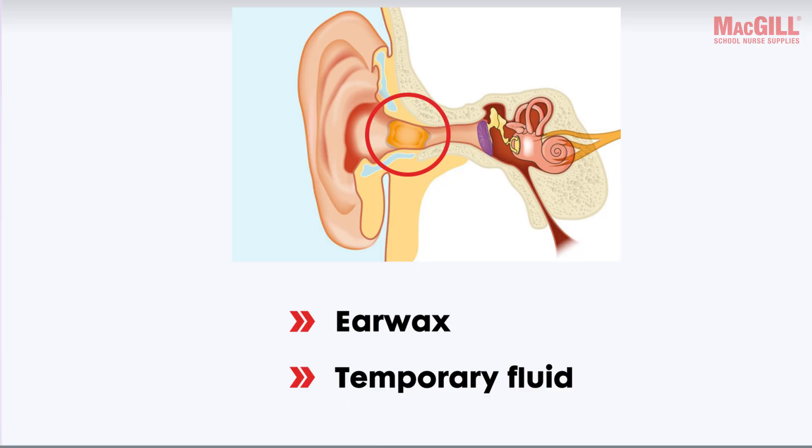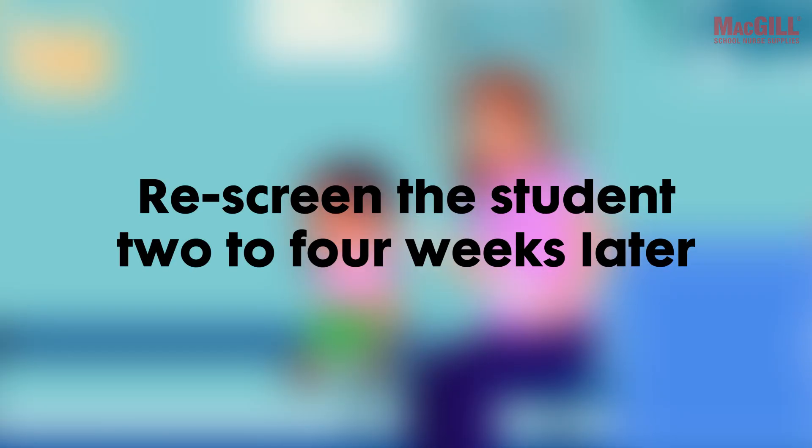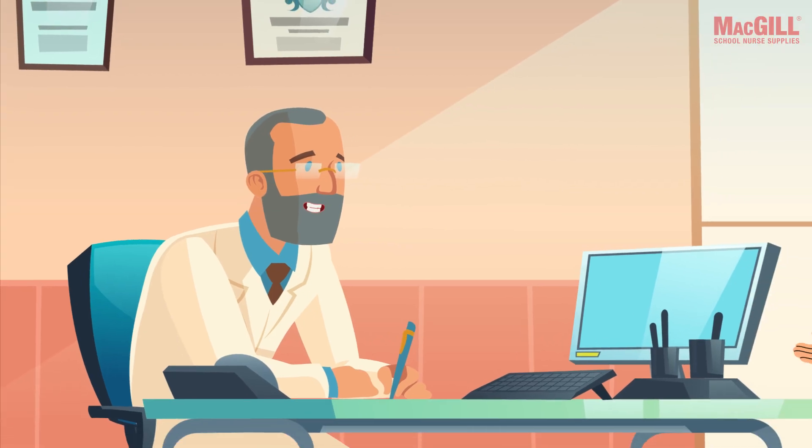Keep in mind that OAEs are sensitive to issues like earwax or temporary fluid in the middle ear, which can block the emission from being measured. To help rule out these variables, it is generally recommended to rescreen the student two to four weeks later.